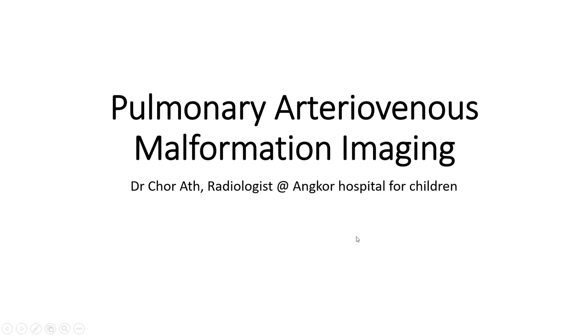Hello everyone. Today I'm going to show you about pulmonary arteriovenous malformation imaging.